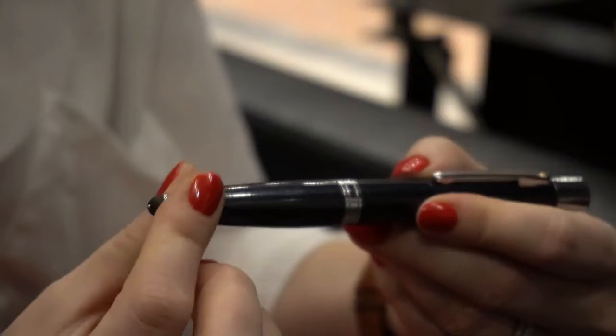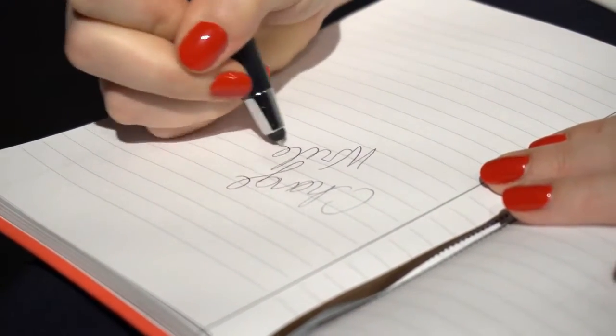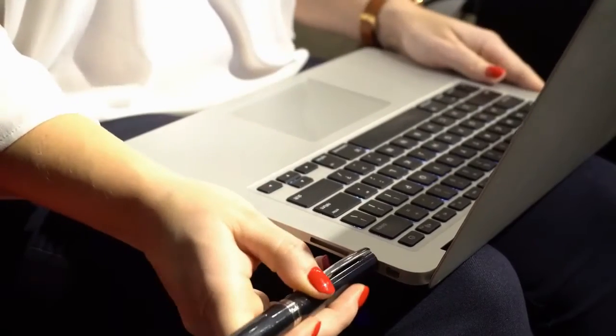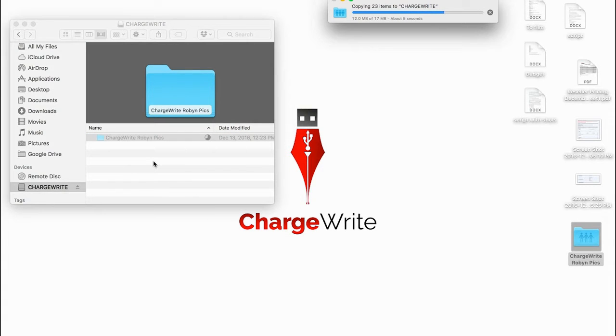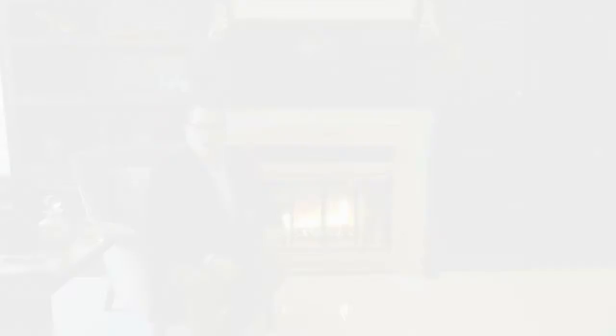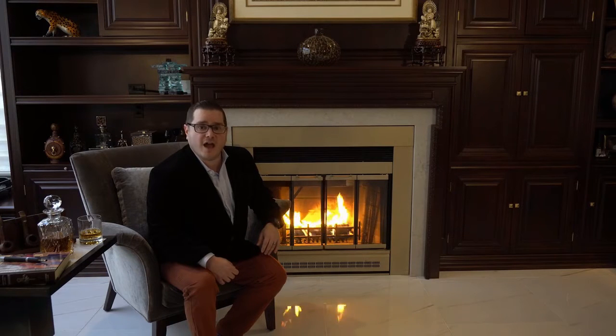ChargeRite is available in two versions. The standard version includes a ballpoint pen, stylus, screen cleaner and a 1000mAh battery. Or the ChargeRite Plus, which includes all the same features of the standard except with a 650mAh battery and a 16GB flash memory drive built in. Our designs are done and we've produced the first 1000 units that are ready to be shipped out now. All our early bird backers who ordered the first 500 pieces of ChargeRite and 500 pieces of ChargeRite Plus will get their orders shipped immediately. We've put our last dollars and our heart and soul into ensuring an amazing product and prompt delivery to all our backers. But we need your support to reach our goal and to help the world charge right.